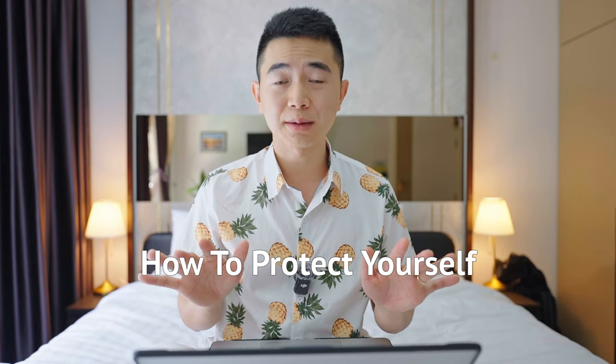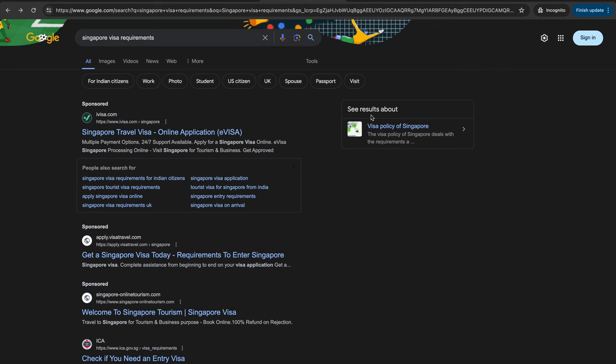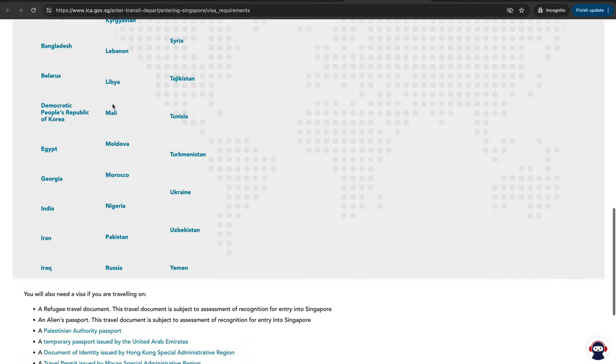So to avoid getting scammed like this, in the first place you need to ask yourself: do you even need a visa to enter Singapore? Just go back to the search results and scroll down a little bit. You see this? ICA — that is the official immigration authority of Singapore that handles all of this visa stuff. So you just click into it. Unless you're from a few specific countries, entering Singapore does not require a visa. You only need to fill up the SGAC.